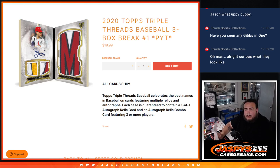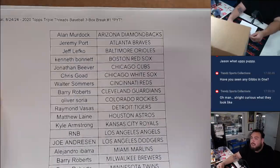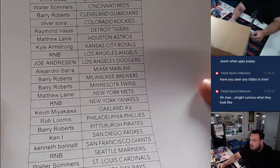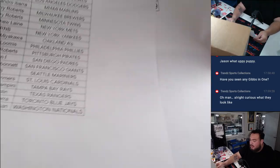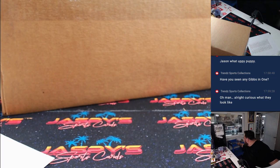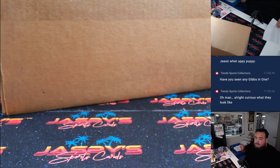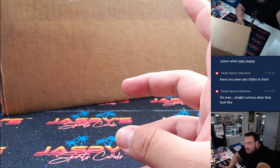What is up everybody, Jayce here with Jaspies. We just sold out 2020 Top Triple Threads Baseball. This is a three-box pick-your-team break, all-card ship. It's been a while since we've done some 2020 Triple Threads — probably tough to find nowadays. R&B slots are the Yankees, the Angels, and the Seattle Mariners. And it is a master 18-box case.